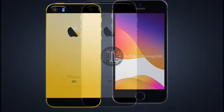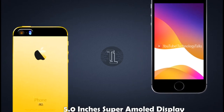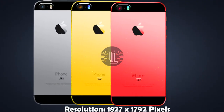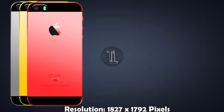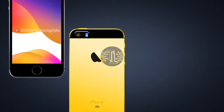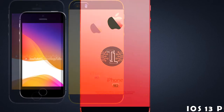Let's talk about its features and display. This smartphone contains a Liquid Retina touchscreen with a 5.0-inch Super AMOLED display, a resolution of 1827×1792 pixels, and a 19.5 aspect ratio. The iPhone SE 2 will be a public release, and its mainframe is made of an aluminium metal frame.